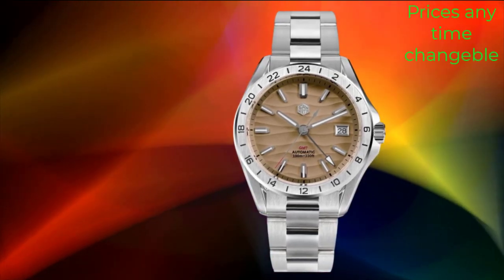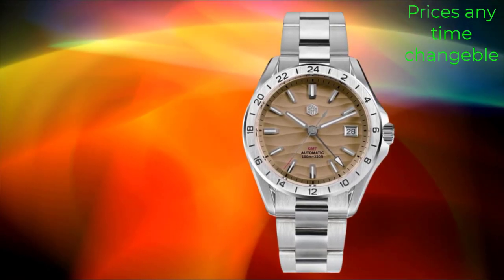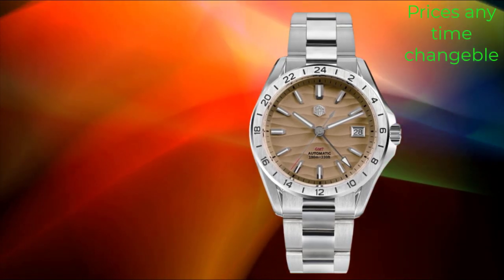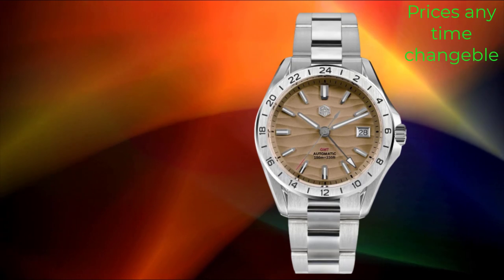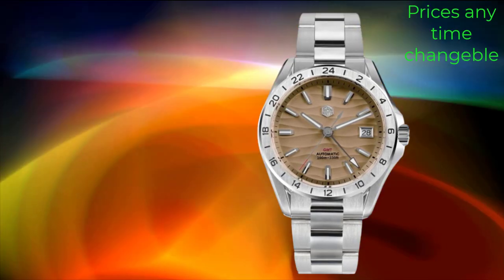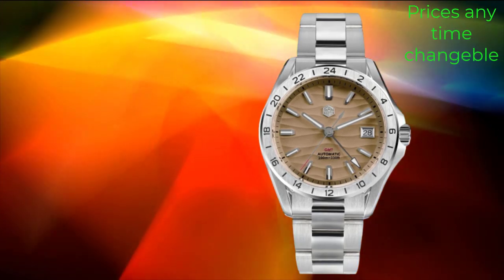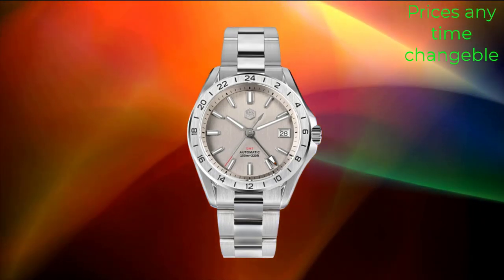The vintage-inspired aesthetic is complemented by a robust stainless steel case and a comfortable leather strap, ensuring both style and durability. With its power reserve indicator, the Schuch's Pilot Watch provides a convenient way to monitor the remaining energy in the watch, ensuring it stays running smoothly. This feature is particularly useful for handwind watches, as it allows the wearer to ensure the watch is fully wound before wearing it.